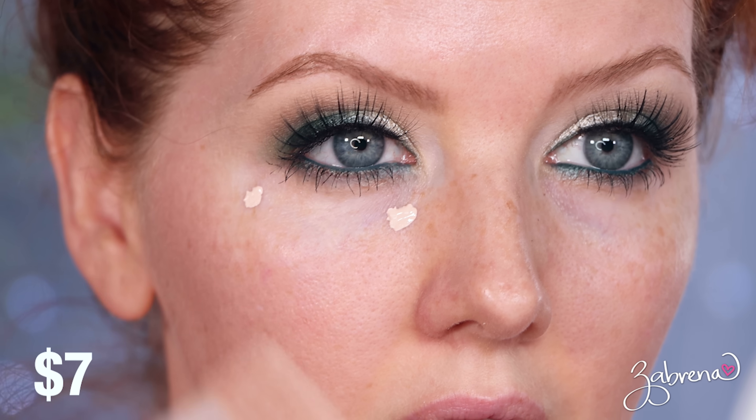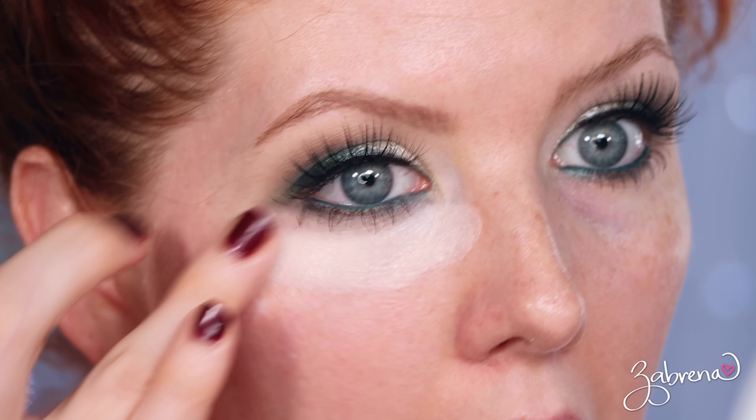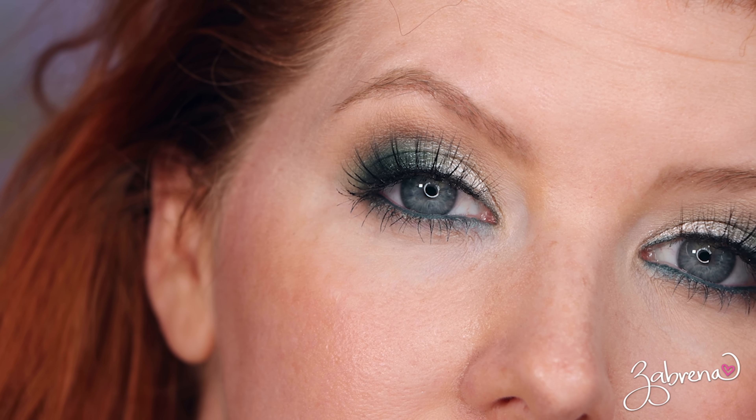ELF's Hydrating Camo Concealer was very highly requested and one I hadn't tried before putting this video together. It has a satin finish, so it's not fully matte like the original ELF Camo Concealer, and the pigment level is very high — a little bit goes a long way. It is very moisturizing, the formula is smooth, and the initial results look amazing. After eight hours it looked pretty good overall, but in the inner corner area there was a little bit of separation. It's not enough to say never try it — I'd give it another chance, and it could be user error on my part.